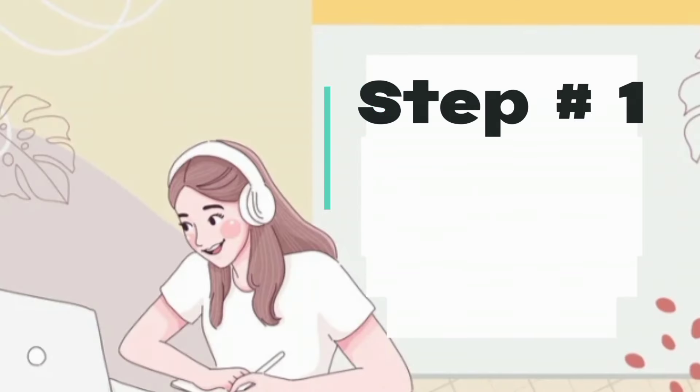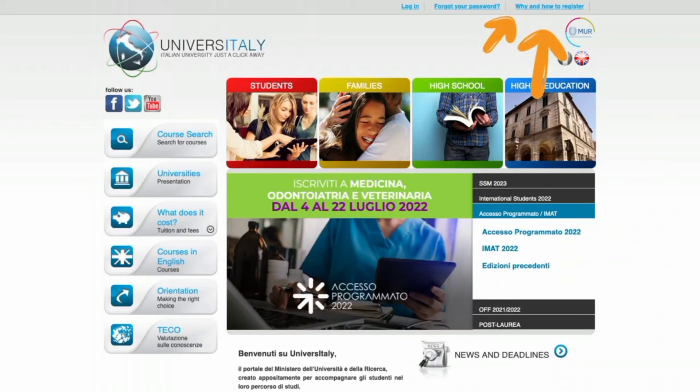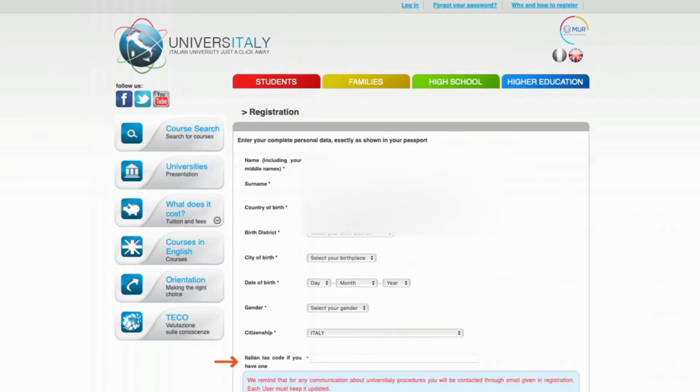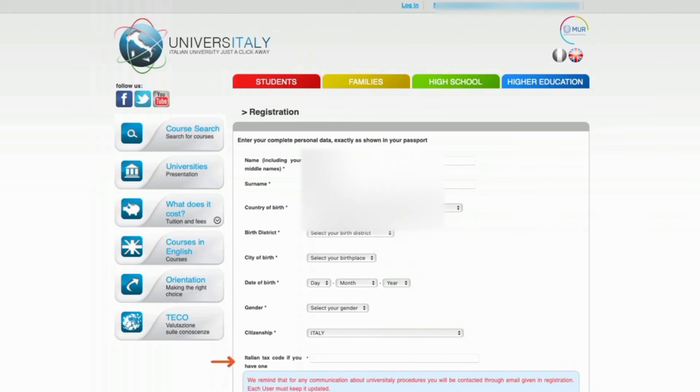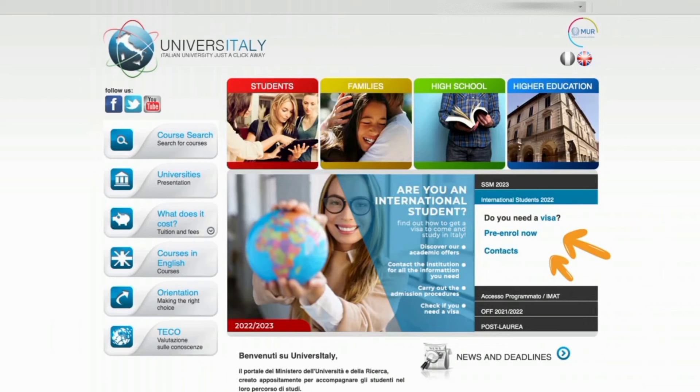Step one is account registration. To begin the pre-enrollment process, go to www.universitaly.it and create an account if you don't already have one. Click on 'Why and How to Register' for detailed instructions, complete the registration form by entering your personal information accurately, and don't forget to copy the Italian tax code provided by the website. Once registered, you'll receive an email to activate your account. Step two is accessing the pre-enrollment section — once logged in, navigate to the international students section and click on 'Pre-Enroll Now.' Make sure to change the website language to English for ease of understanding.